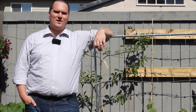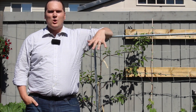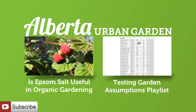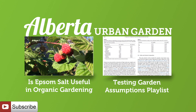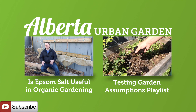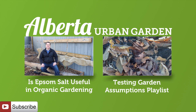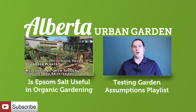The first Friday of every month I am going to reserve for this series on testing garden assumptions, where we take a look at different methods, products and techniques and put them to the scientific test. Make sure to check out the last video in this series where we investigated if Epsom salt is beneficial in organic gardening. Next time we are going to take a look at tea and tea leaves as a potential organic fertilizer source. If you like this video please make sure to subscribe — thank you very much for spending time with me today, I hope you have a fantastic day.